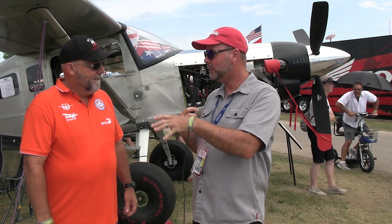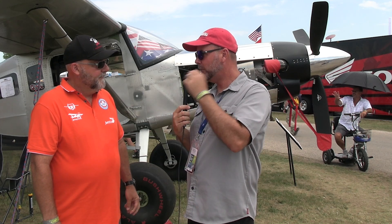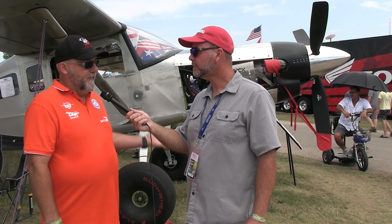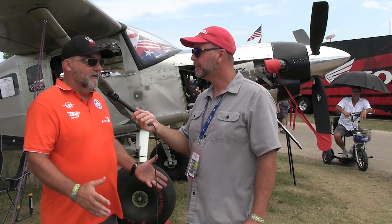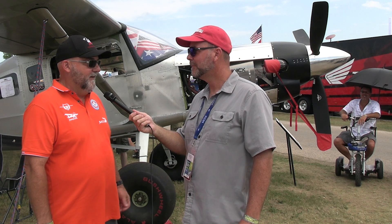Do you have plans to set this up on other airframes in the future? We are looking at some other airframes — folks from Bearhawk called and asked if we could do this on a Bearhawk, and we're looking into that. I'm not sure there are many other airframes in the experimental market big enough to handle the Dash-20, but the Bearhawk is definitely a candidate. That would be awesome to see.